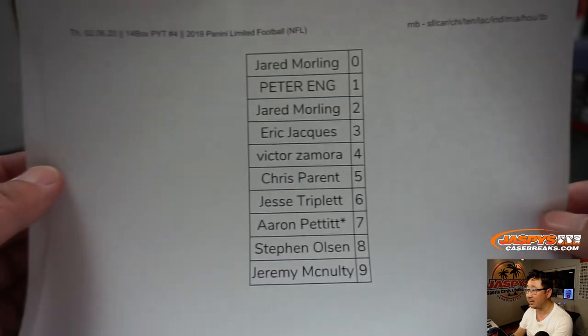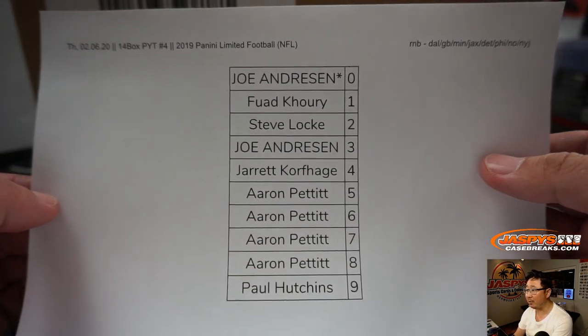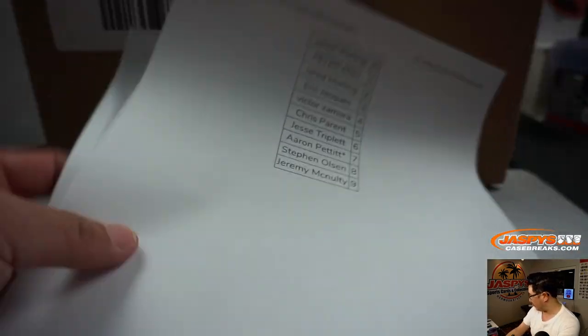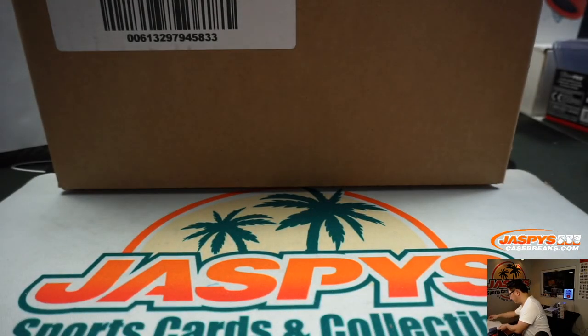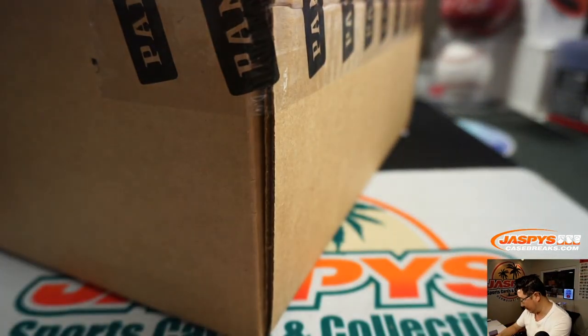There's the one for the Niners, and there's the one for Dallas, Green Bay, and so on. Let's pop this open and see what we got in here.